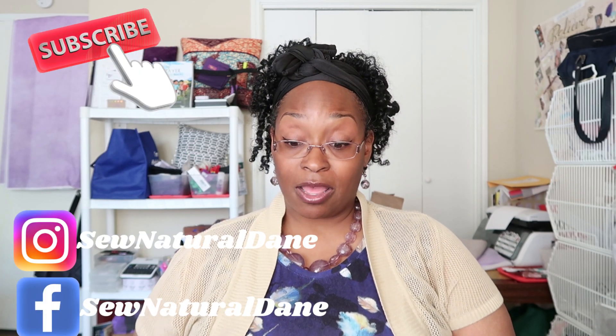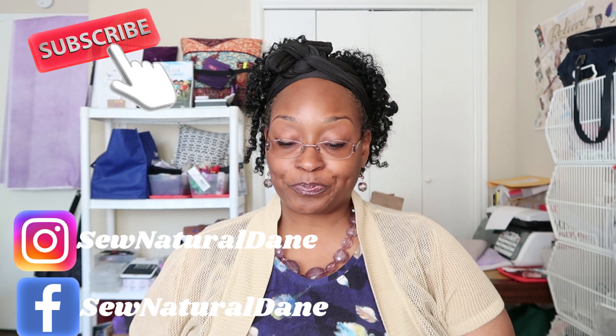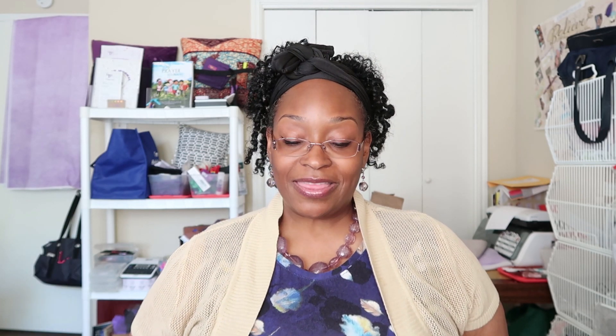I'm so excited — thank you all for tuning in today, and welcome to all my new subscribers. I hope you're enjoying this series. Let's jump right in because today we have 10 looks to go through. Let's start right at the top — my mood board and notes are in front of me, so I'll be looking down.